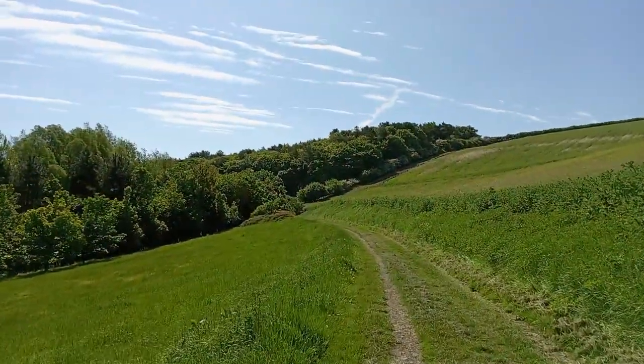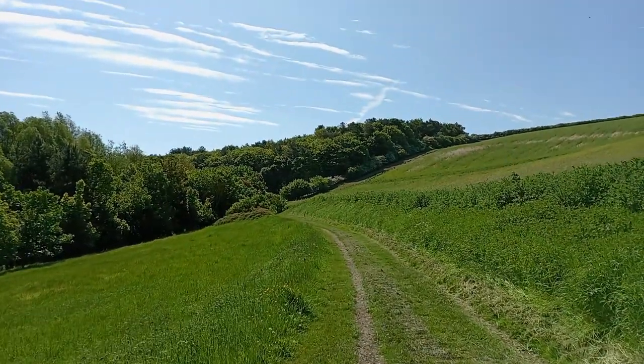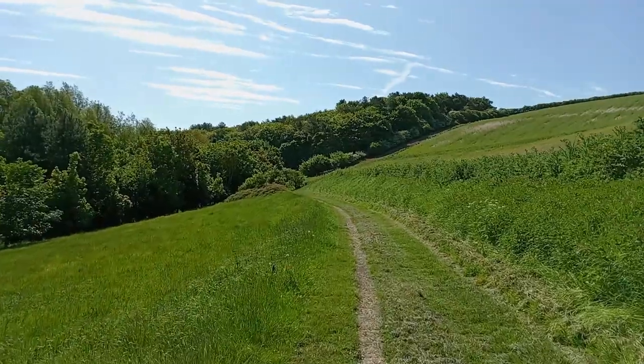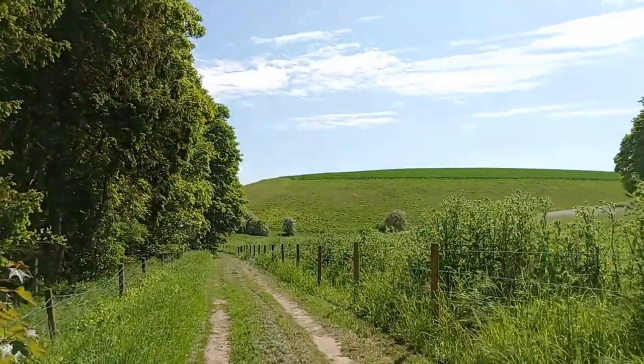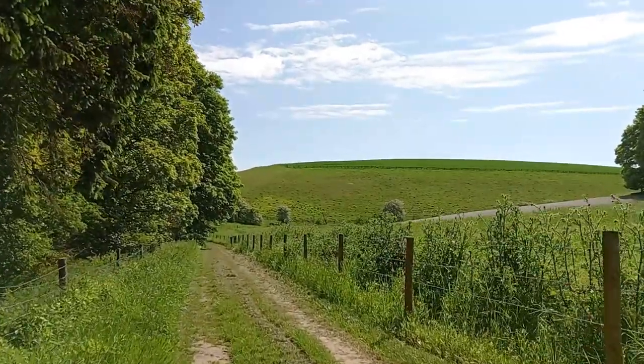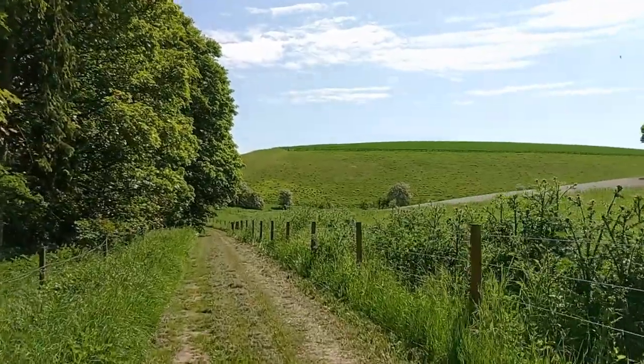Have you ever noticed how it's always quicker going back? I think I'm nearly there. Where would you rather be — stuck in some dowdy office or out here? I know where I'd rather be. Here we are, nearly back at that sign, some bare chalk on the right. Still, it was a nice walk, if a pointless one.